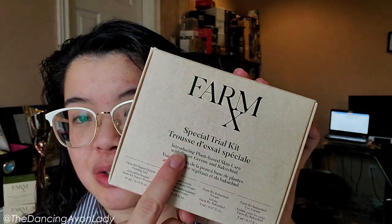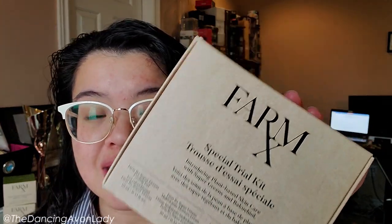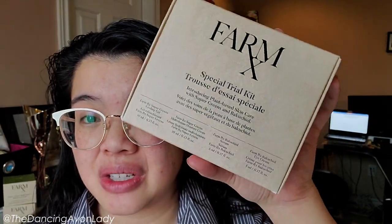This one here is actually the special trial kit, and I love the fact that Avon did this because sometimes you get the larger full-size bottles, and it's nice to get those. However, if you don't love a product, it's much easier to commit to a smaller trial size before purchasing the large size. So thank you Avon for doing that. First and foremost, this is exciting because this is a clean beauty vegan skincare line.